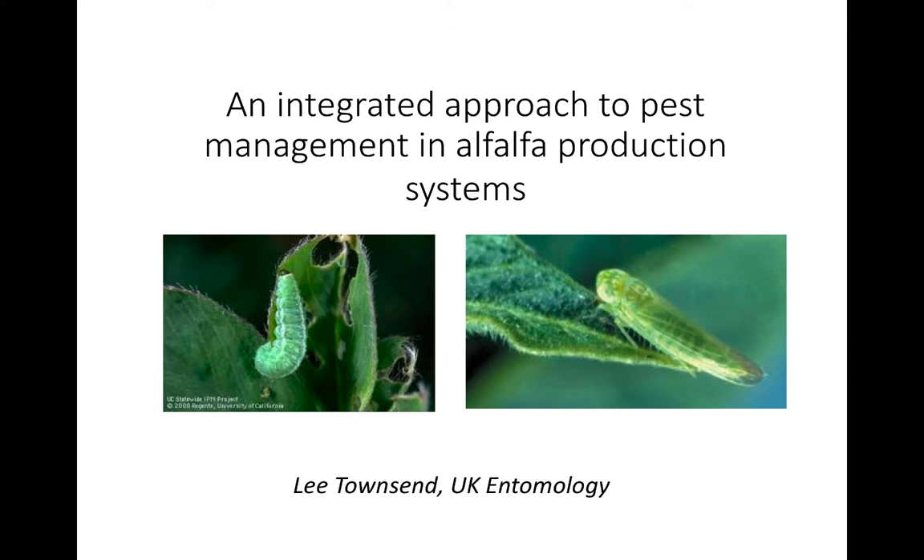It's a pleasure to be here and to talk a little bit about alfalfa insects, particularly the one that is most important to the entomology department. If you look back historically, the first extension entomologist we had at the University of Kentucky was a direct result of the alfalfa weevil. When it came through the state and really devastated the crop, that gave us a chance to have an extension entomologist in a research program that put together a lot of the information we'll cover.